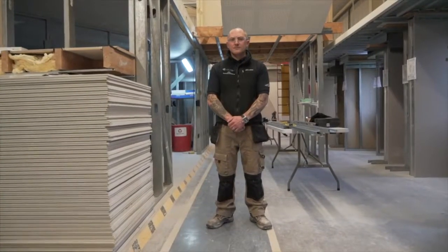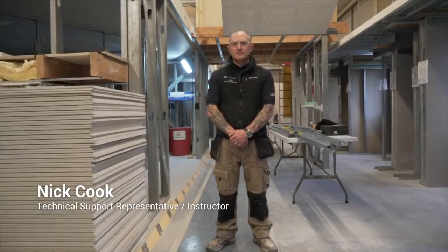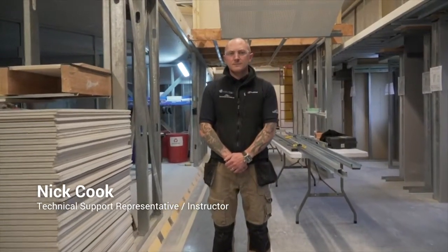My name is Nick Cook. I've worked at British Shipsham now for four years and my role at Kirby Thor Technical Academy is Technical Support Representative and Instructor.